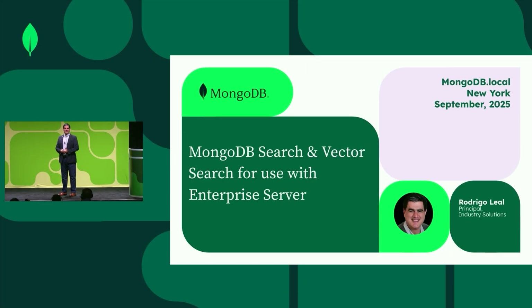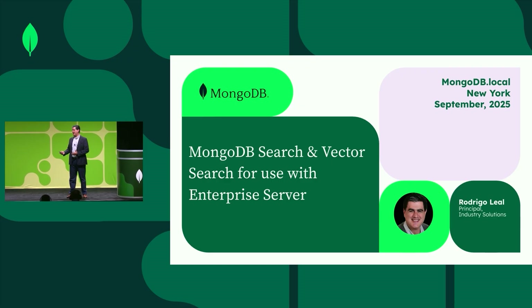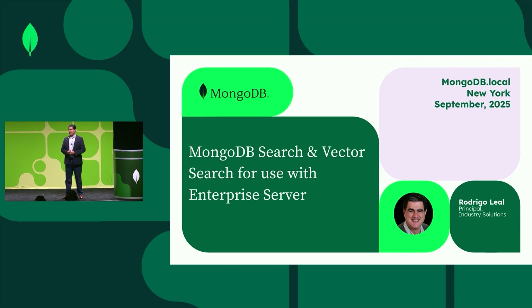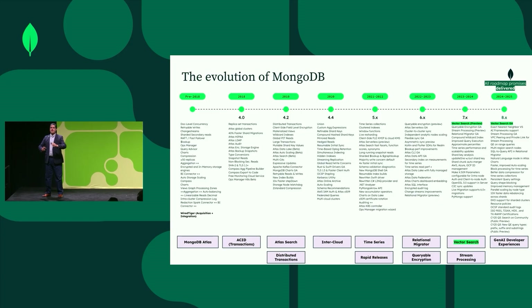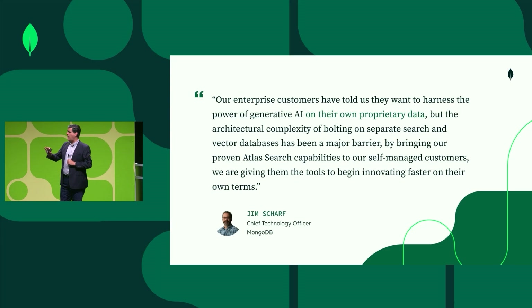Today we are going to be presenting something very exciting that was announced in today's keynote, which is the use of enterprise and vector search over enterprise server, or as it was known before, enterprise advanced. In terms of the evolution of MongoDB, it has been an exciting few past years, but the most important part is that one year ago, we enabled vector search on Atlas. Since then, we have been getting questions about when are we going to be releasing search on enterprise server, and the answer is today.